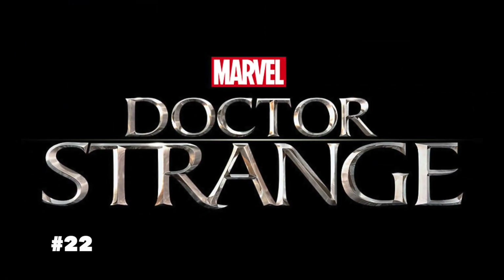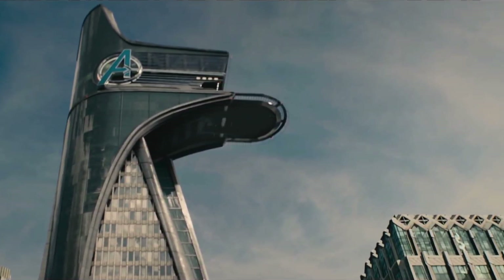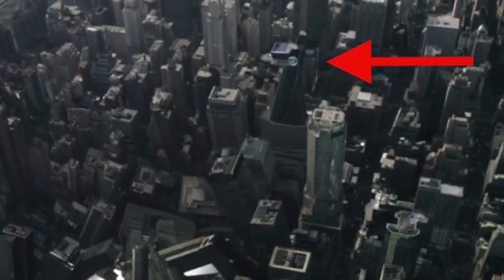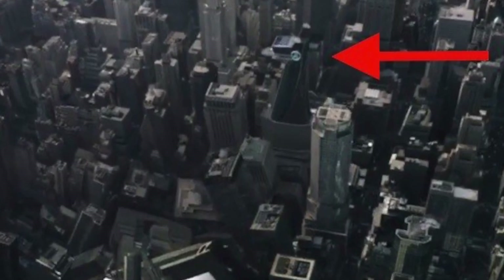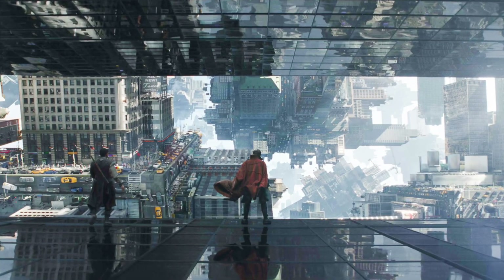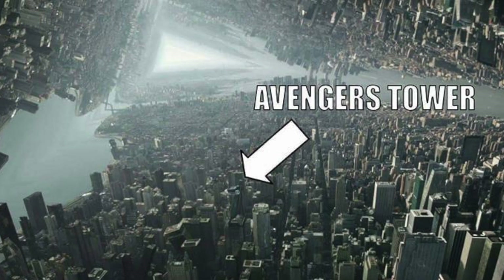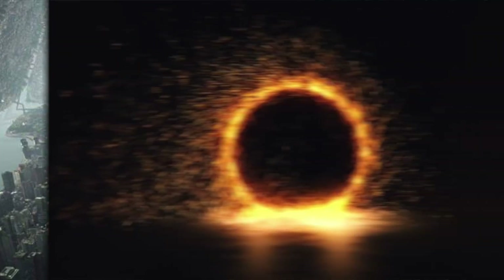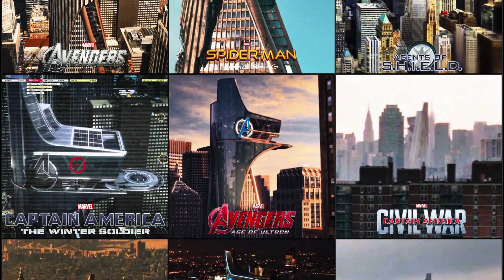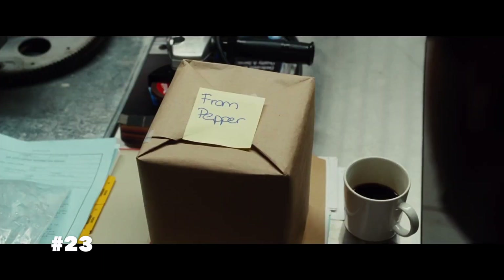Number twenty-two: the Avengers Tower is hard to spot after the first Avengers movie, but in Doctor Strange you can see it twice — first after the establishing shot of Manhattan where the tower is pretty hard to miss, and again in the mirror dimension when it begins folding in on itself like Inception. It's a nice connection showing that Doctor Strange exists in the same MCU and the Avengers Tower still stands.